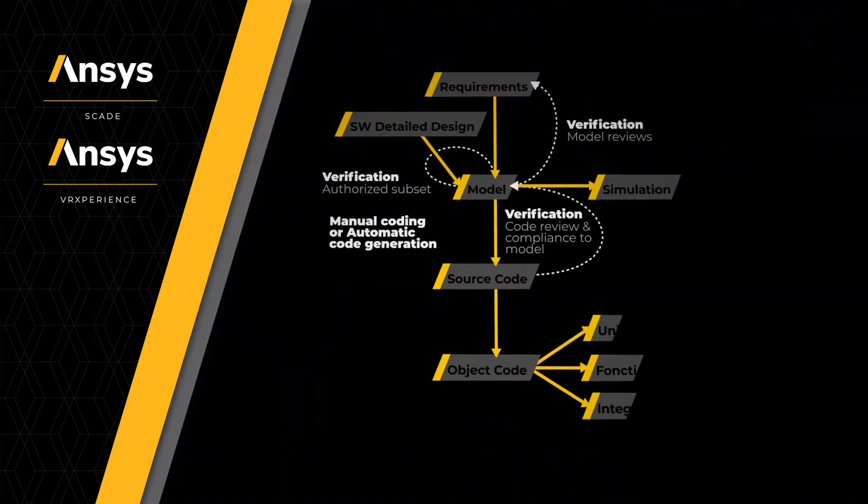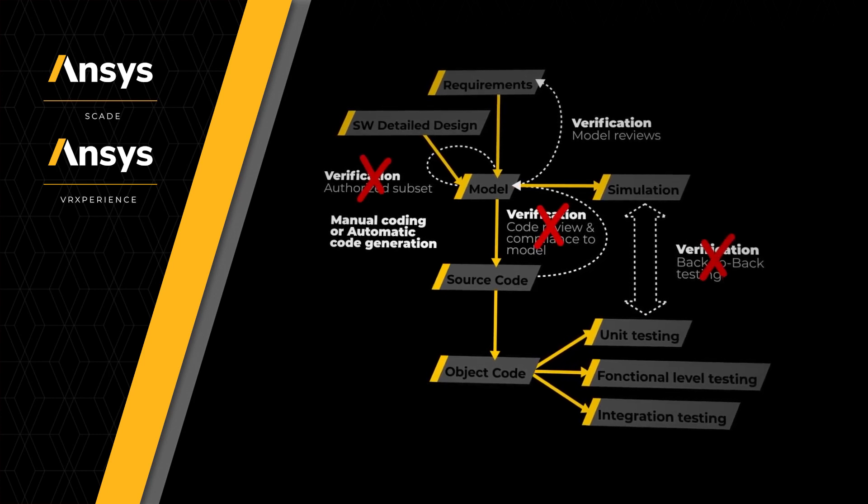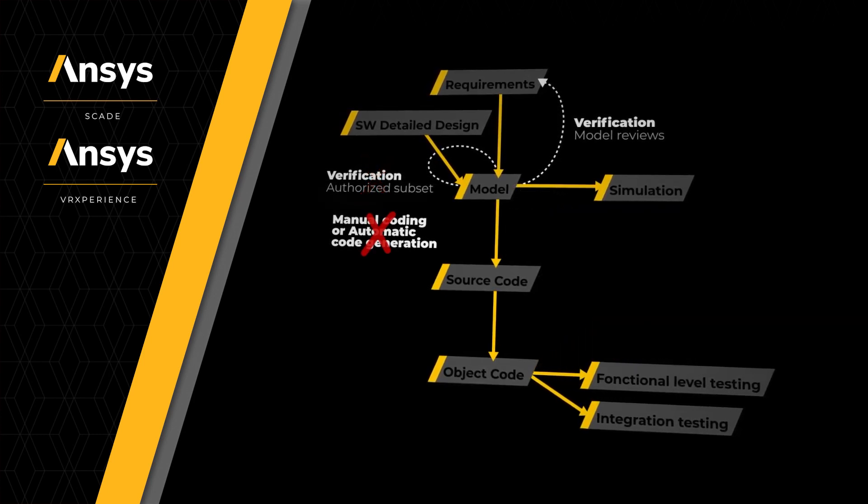SCADE then automatically generates the embedded software code needed to deliver the braking functionality, saving verification time and ensuring confidence.